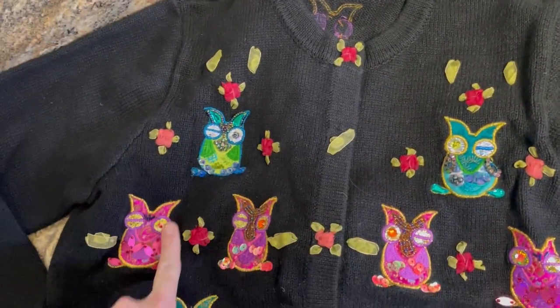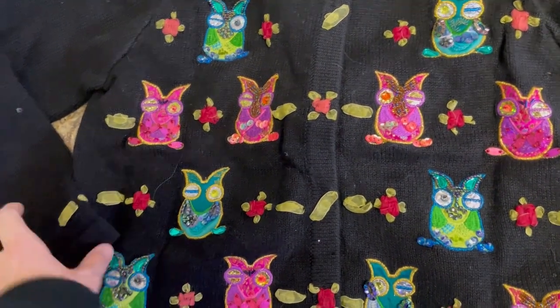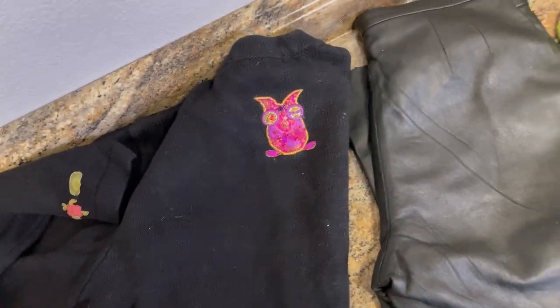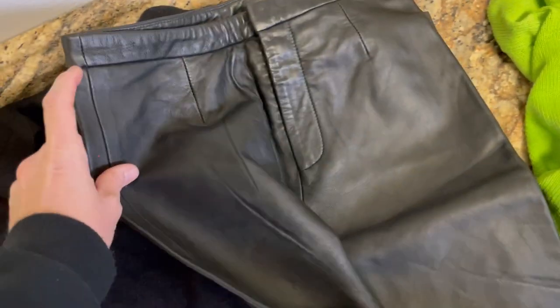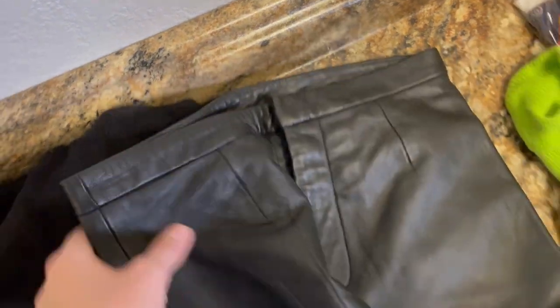Look at these owls, you guys. It's a size medium, it doesn't fit me, so I am going to sell it. It is just embellished. Look how cute that is. These are not vintage, but I am going to bring these — they are leather, genuine leather pants, size 2. So bring in the leather pants, even though they're not vintage.